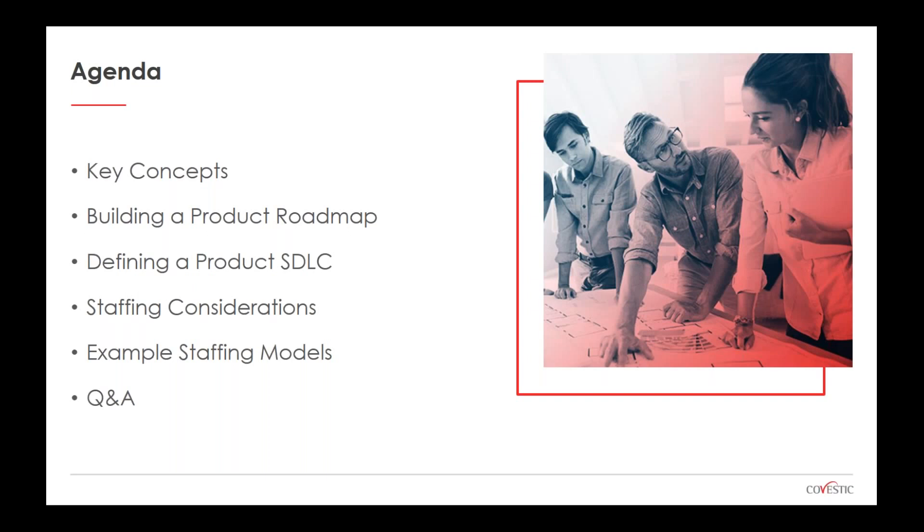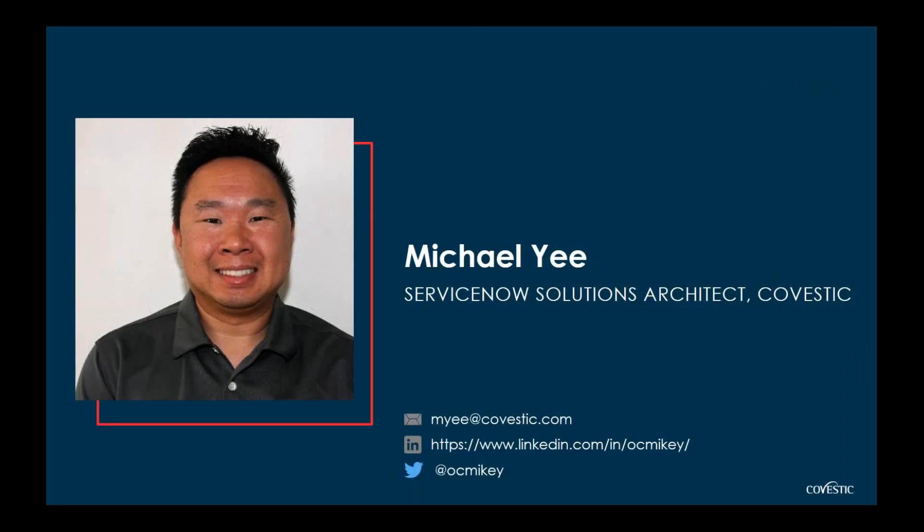This should provide some ideas and a few different models that may or may not fit your needs, and we can always work with you to tweak those items for your particular environment. Please feel free to ask questions — there's a Q&A session after Michael's presentation. I'll turn it over now to Michael Yee, one of our senior solution architects at Covestec, who will be delivering the majority of the content today.